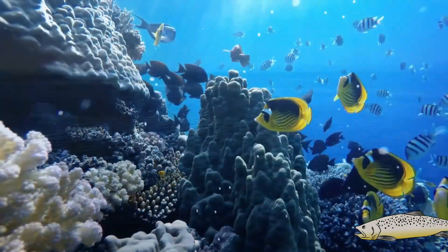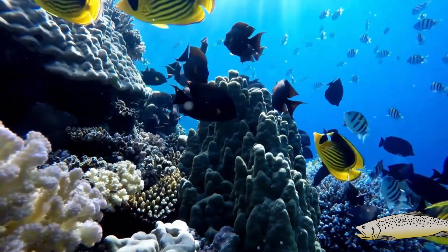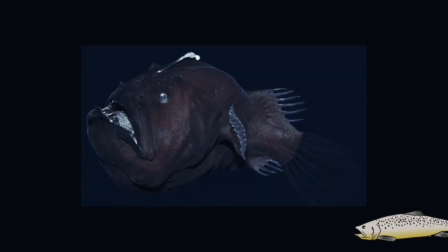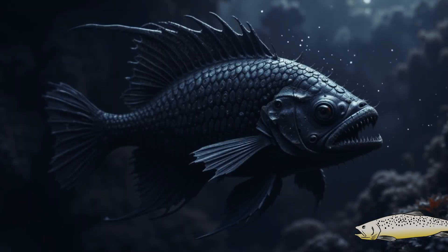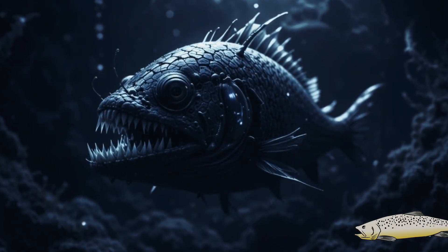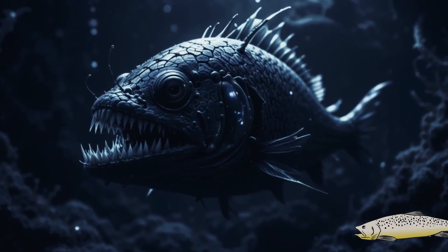Life expectancy: their longevity is not entirely clear due to the difficulty of studying them in their habitat, but it is estimated that they live between 10 to 30 years, depending on conditions and food availability. As a species, abyssal fish like the Black Devil have existed for millions of years. Their evolutionary lineage is believed to date back to the Cretaceous, about 100 to 130 million years ago, when the deep oceans began to host specialized life.